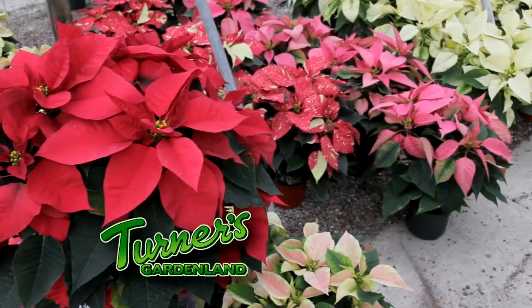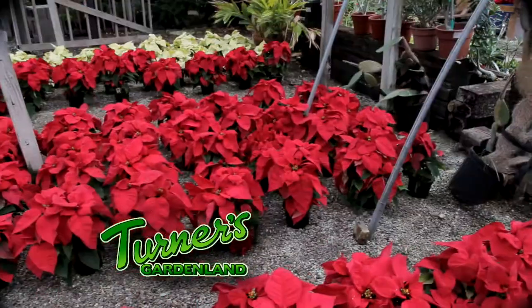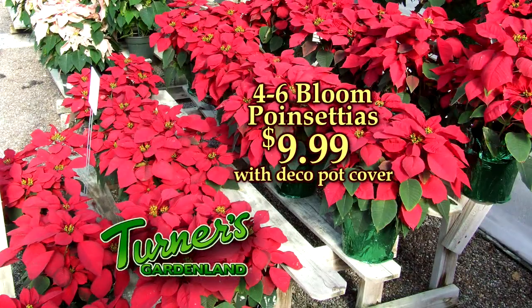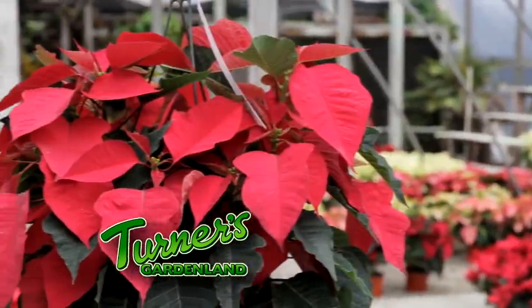Turner's Gardenland has the most beautiful poinsettias for the holidays. We have festive living poinsettias in every color and every size. Four to six bloom beauties are just $9.99 including the deco pot cover. You'll find beautiful poinsettias in hanging baskets.